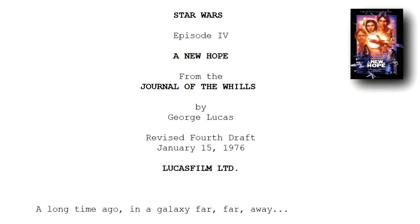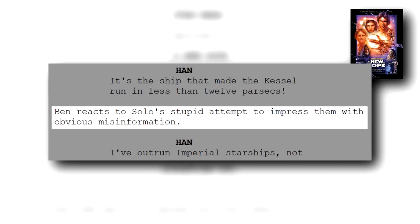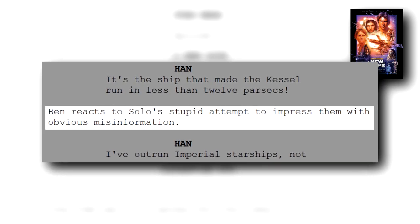Anyway, let's start with a little dose of reality about writing stories. In the revised fourth draft of the script of Star Wars: A New Hope, immediately following that line from Han, it says: Ben reacts to Solo's stupid attempt to impress them with obvious misinformation. Which seems to suggest that Han was purposefully giving them a load of crap.